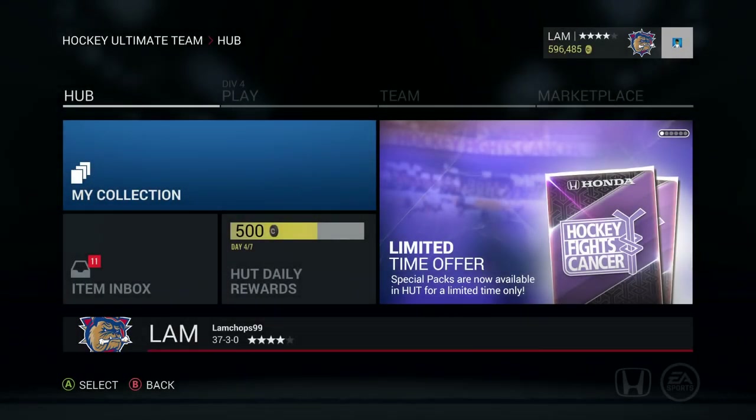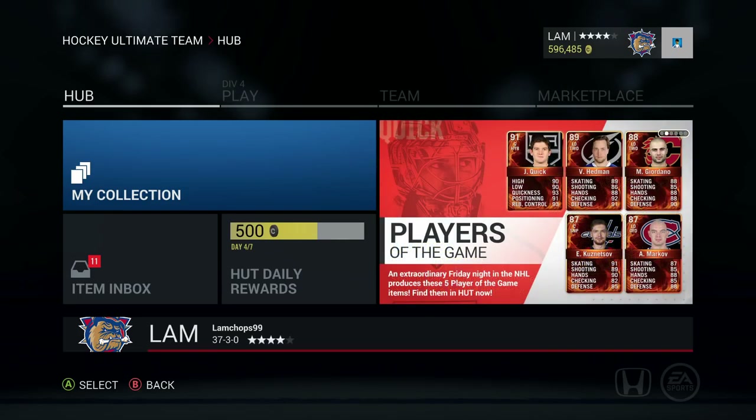Hey, what's up guys, welcome back to another episode of HUT Roulette. Today we're bringing episode number 11. Last episode we ended off with a 16-game win streak and we're trying to bring it up to a 17th and 18th one this episode, so we got a lot to lose right now, especially with the buy-now being so high up.